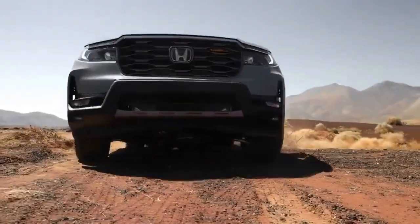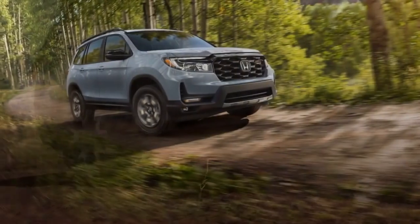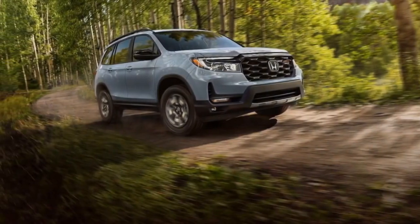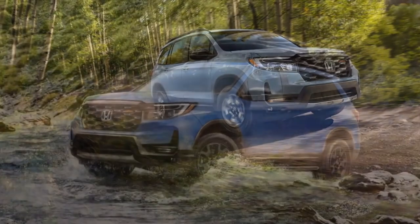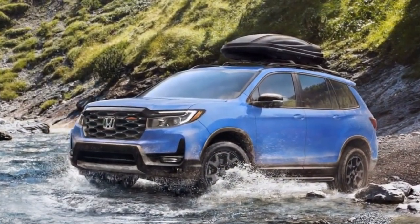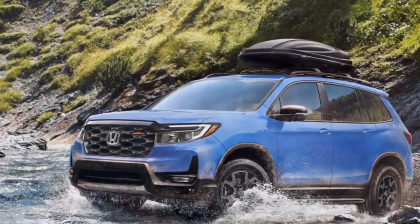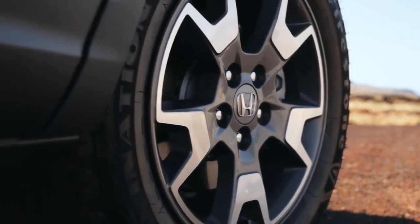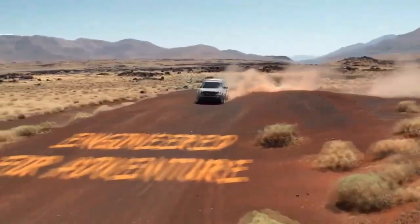Hey adventure seekers, welcome back to Wheel World! Today we've got something truly special for you: the 2024 Honda Passport Trail Sport. If you're all about exploring the great outdoors, this is the SUV you've been waiting for. Before we dive in, make sure to hit that subscribe button and ring the bell for all the latest automotive updates. Now let's get started.